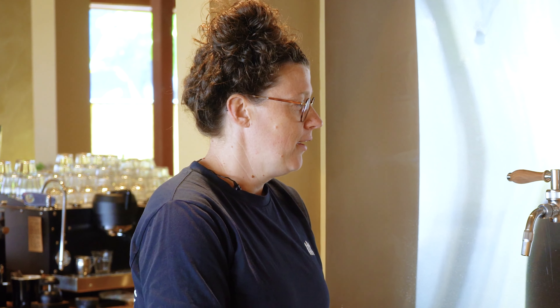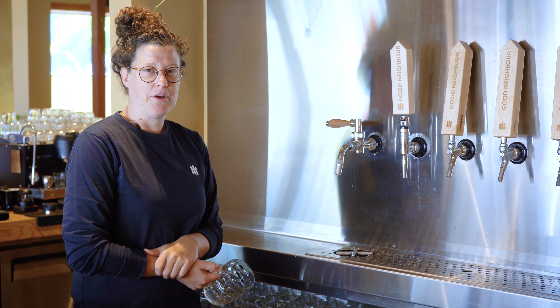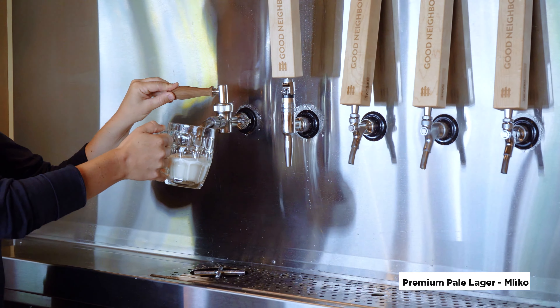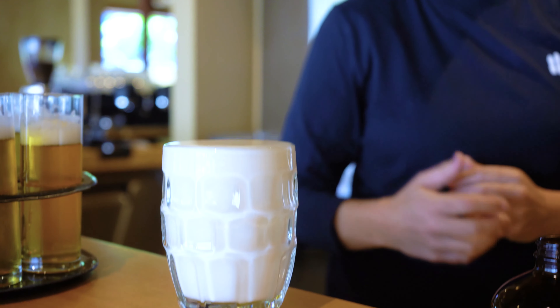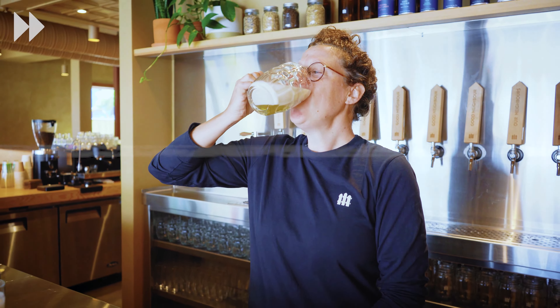They actually provide three different pours in the Czech Republic. First is what they call the laco pour. What happens is we actually knock out the carbonation of the beer and you pour it all foam. It actually accentuates the delicate notes of the malt profile and the hop profile, so you get more sweetness from the malt, traditionally consumed in one quick chug.